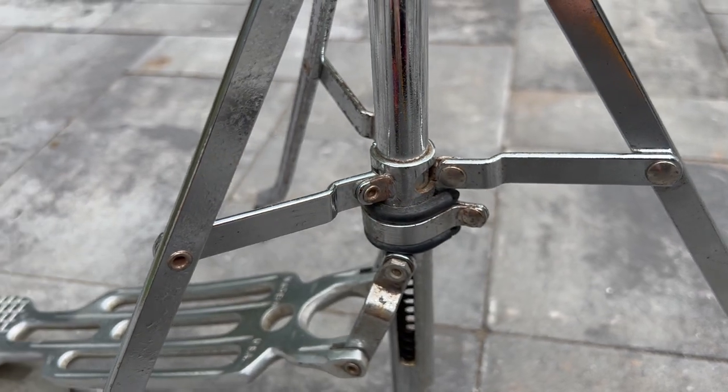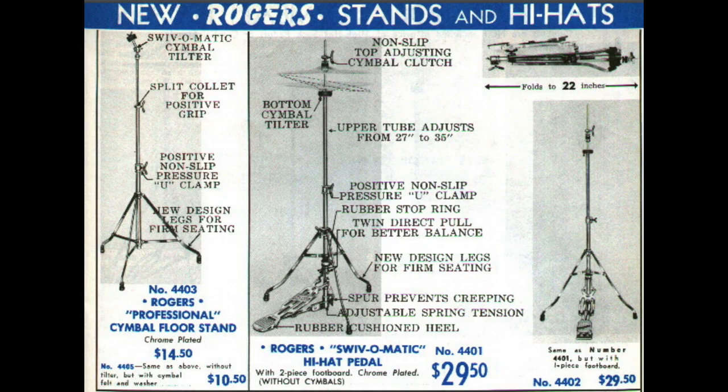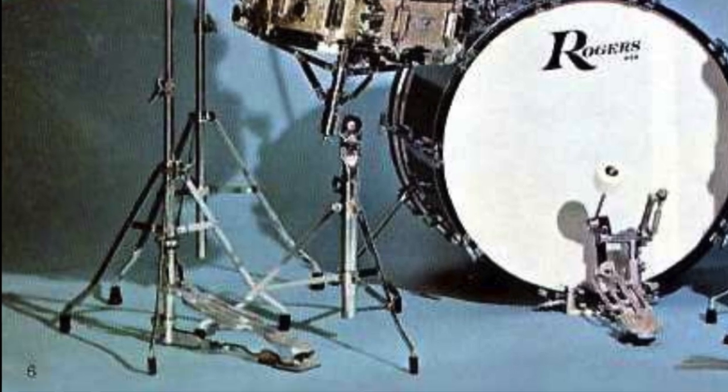Notice the ear mounts. These stands made by Wahlberg and Auger specifically for Rogers first appeared in the 62R catalog and ran until close to the end of the Covington era. You can even see some of them show up in the 67-68 catalog.